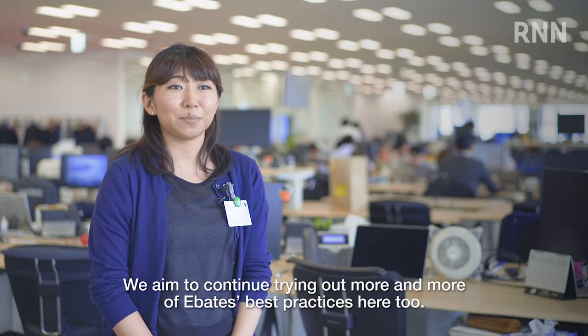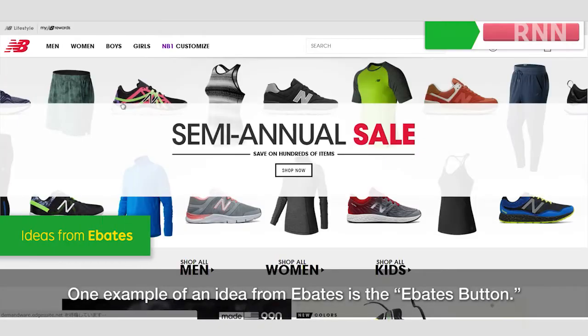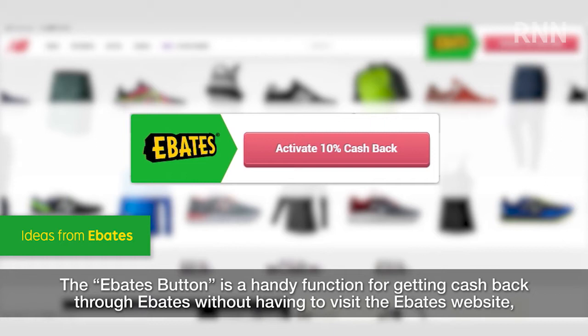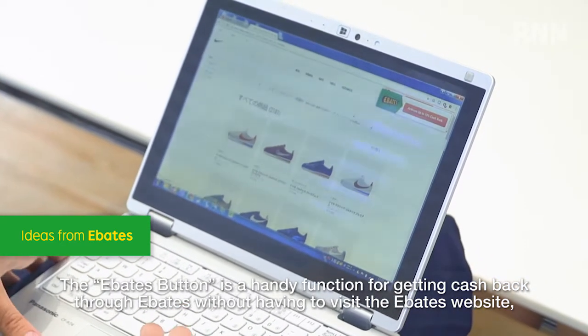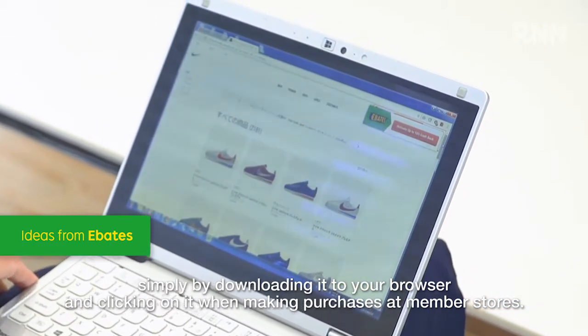We aim to continue trying out more and more of Ebates' best practices here too. One example of an idea from Ebates is the Ebates button — a handy function for getting cash back through Ebates without having to visit the Ebates website, simply by downloading it to your browser and clicking on it when making purchases at member stores.